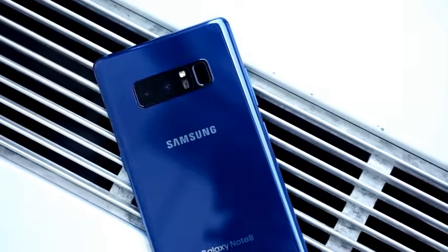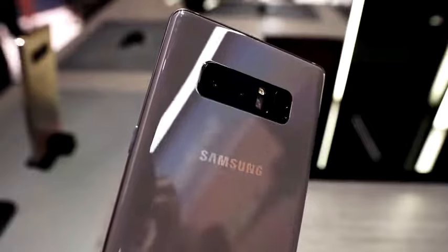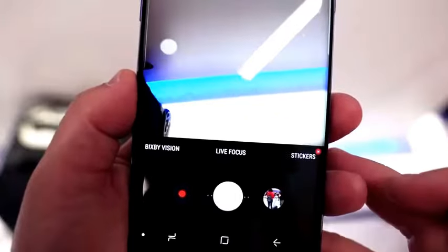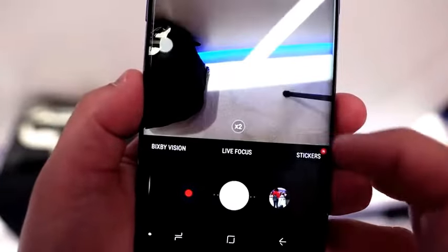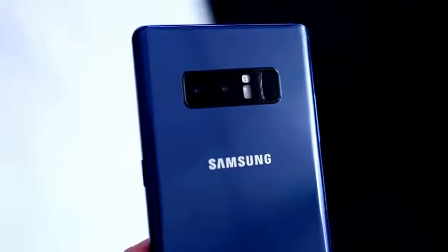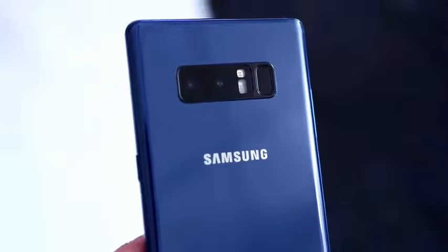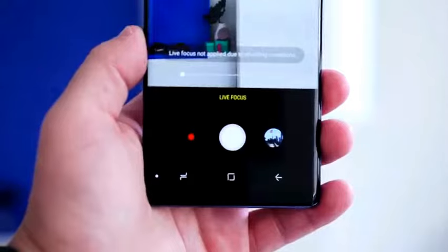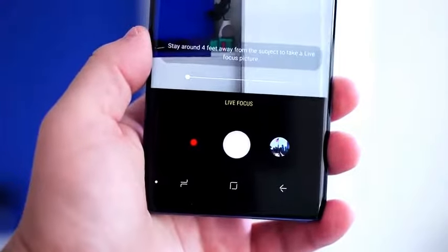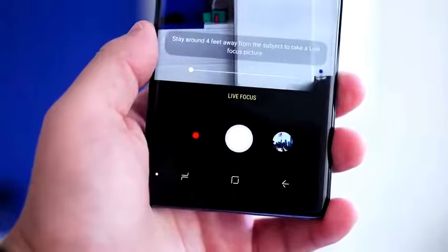On the back, the similarities continue. The Note 8 features a dual 12-megapixel camera system — one wide-angle and one telephoto lens with two-time zoom, just as on the iPhone 7 Plus. But with the Note 8, both cameras feature optical image stabilization, so whether you're zoomed in or not, you'll get smoother video and sharper images in situations like low light. The Note 8 also has a portrait mode-like feature, but the blur is adjustable and it saves both the wide-angle and telephoto images together, giving you more options after the fact.